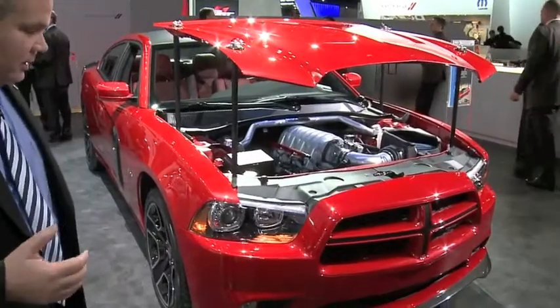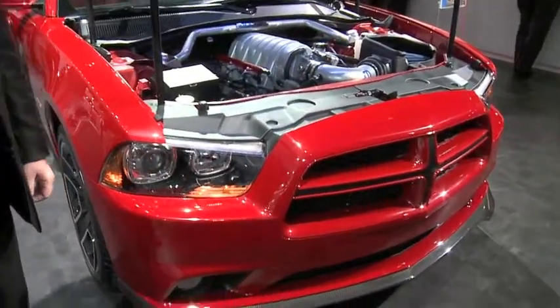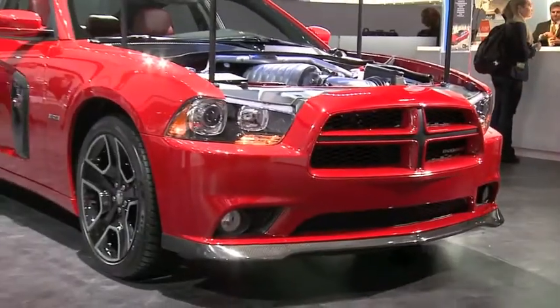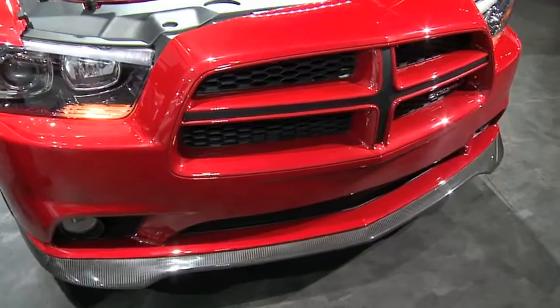One of the ones I want to talk to you about is our Dodge Charger Redline package that we worked with the Dodge team to develop. Some of the key features: on the lower part of the fascia, we added a carbon fiber lower chin spoiler to help push air pressure down on the vehicle.